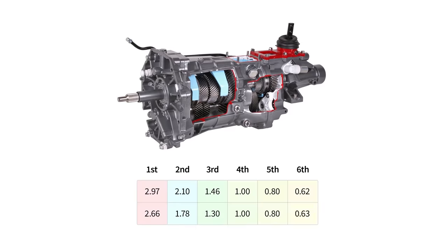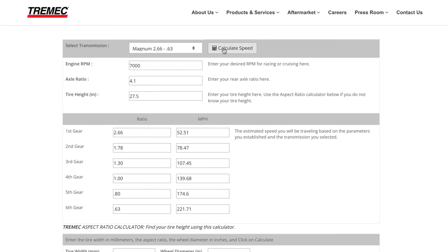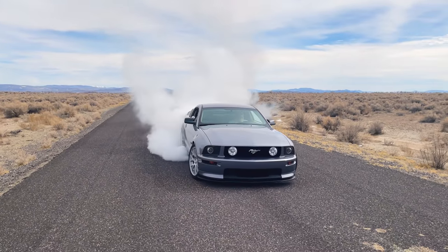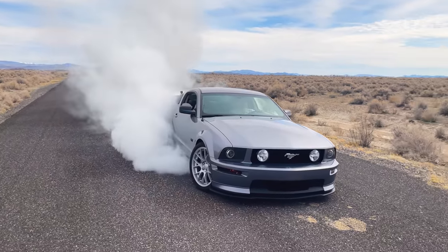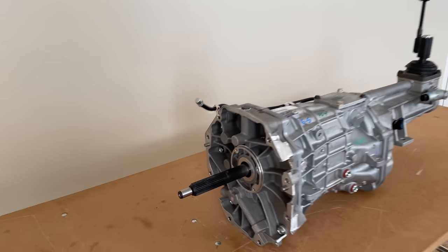All T56 Magnums have six gears and are available in a couple different ratios. Tremec has a handy tool on their website for helping you choose a ratio by estimating your vehicle's speed at a given RPM. I decided to go with the longer 2.66 gear since this will be a turbo car making well over 700 horsepower. Now let's identify a few things on this transmission so you know exactly what you're looking at.